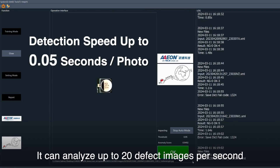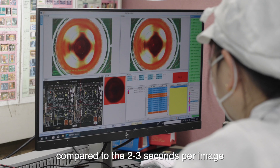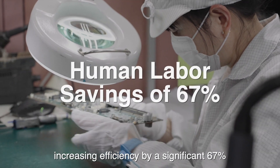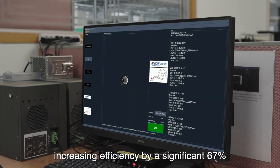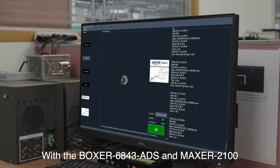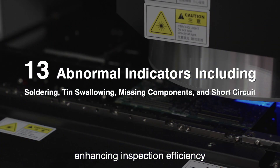It can analyse up to 20 defect images per second, compared to the 2-3 seconds per image required for manual inspection, increasing efficiency by a significant 67%. With the Boxer 6843 ADS and Maxer 2100 enhancing inspection efficiency.